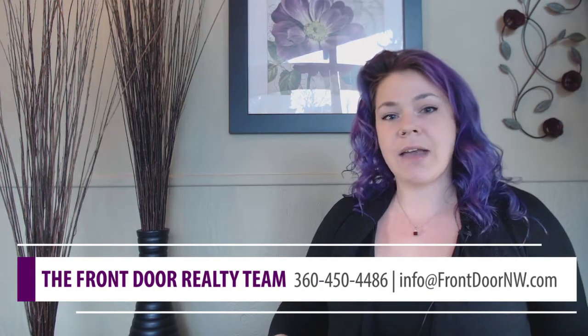Hi everybody, I'm Maggie. I'm a buyer's agent here at Front Door Realty. And for those of you that know me, you know that I move a lot. So what I want to do today is share a few tips on moving with less hassle and saving money.